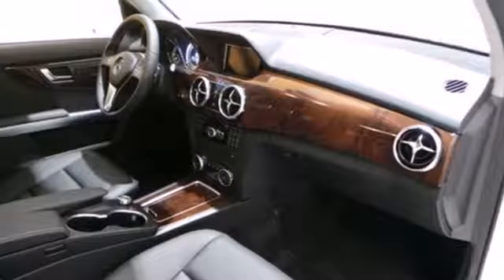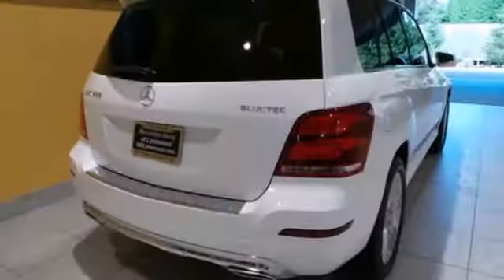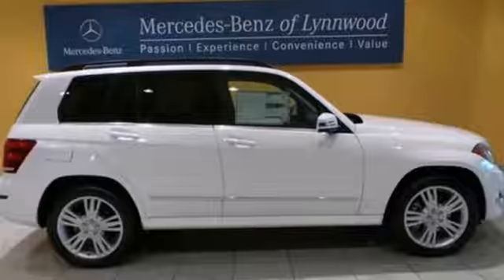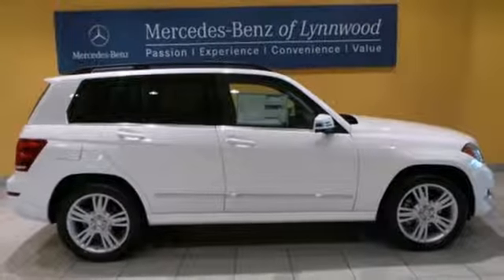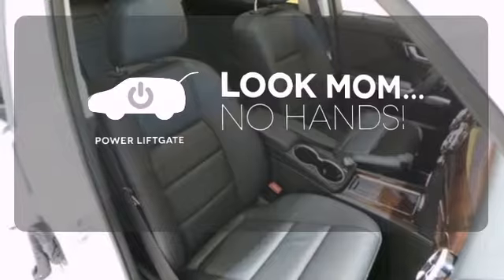It has a 7-speed automatic with sequential sport shift, stability and traction control, and climate control. Plus, it has up to 54.7 cubic feet of cargo space with its split rear seats. Enjoy the hands-off ease of rear door operation with the power liftgate. Expand your horizons.